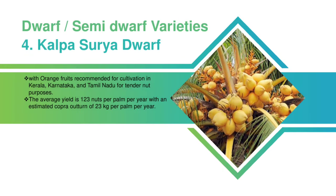Kalpa Surya: Dwarf with orange fruits, recommended for cultivation in Kerala, Karnataka, and Tamil Nadu for tender nut purposes. The average yield is 123 nuts per palm per year with an estimated copra outturn of 23 kilograms per palm per year.